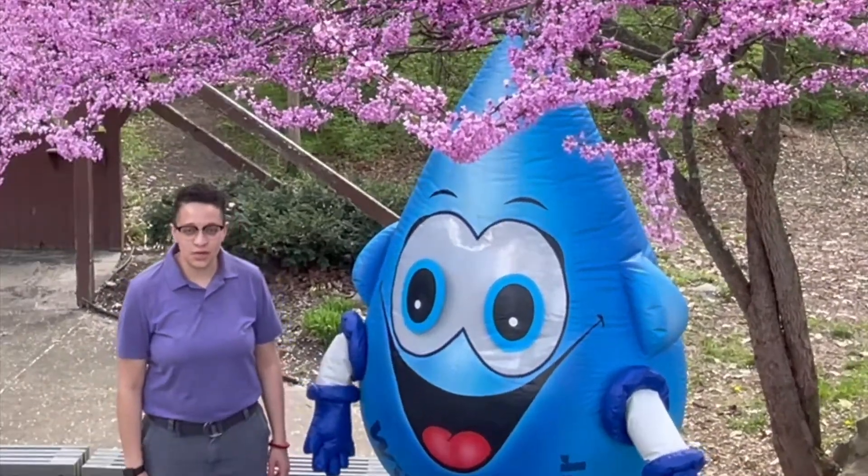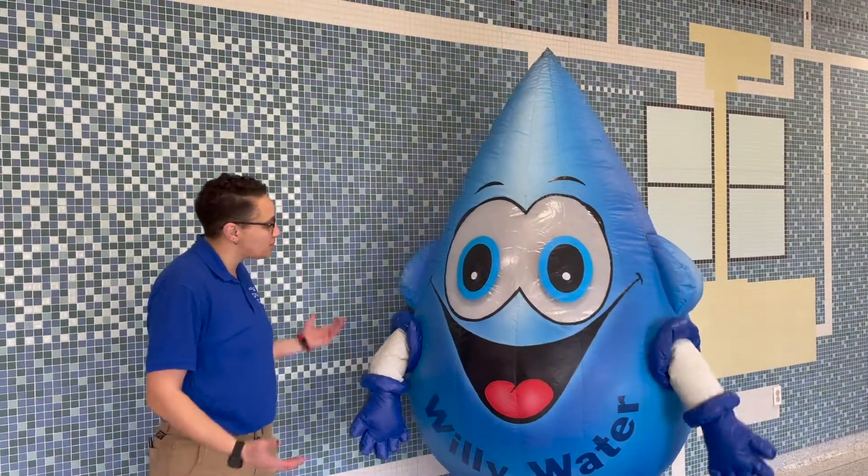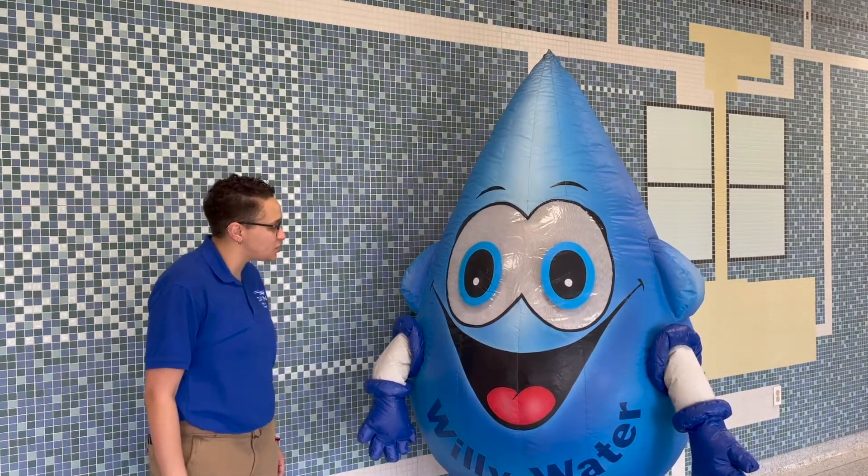Welcome back! Today we'll be learning about drinking water and aquifers. Hey Willie, welcome to the water treatment plant. This is where we clean the water so that it's safe to drink.